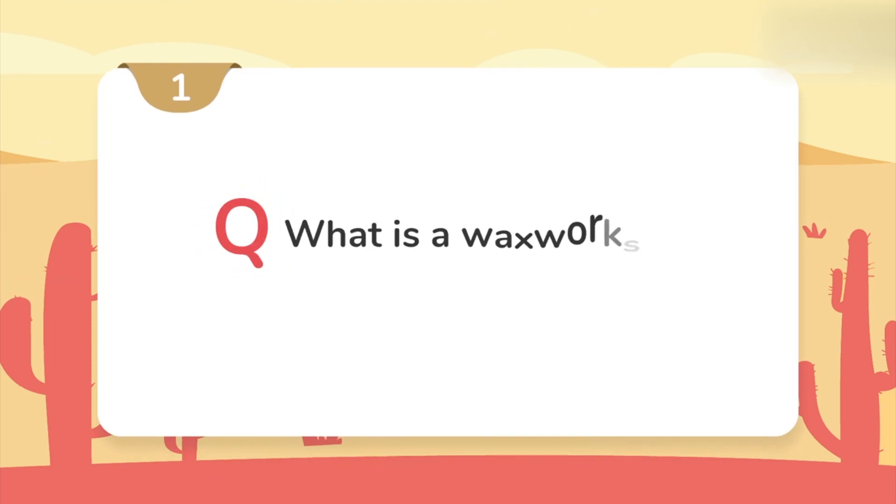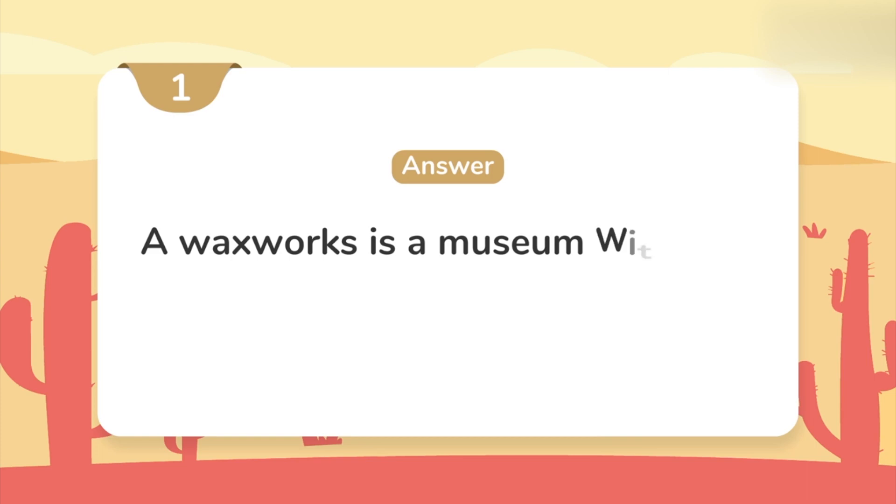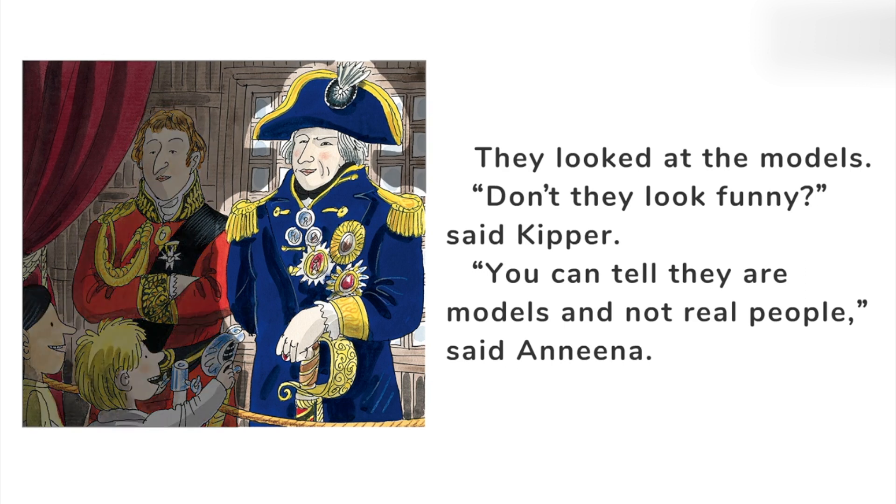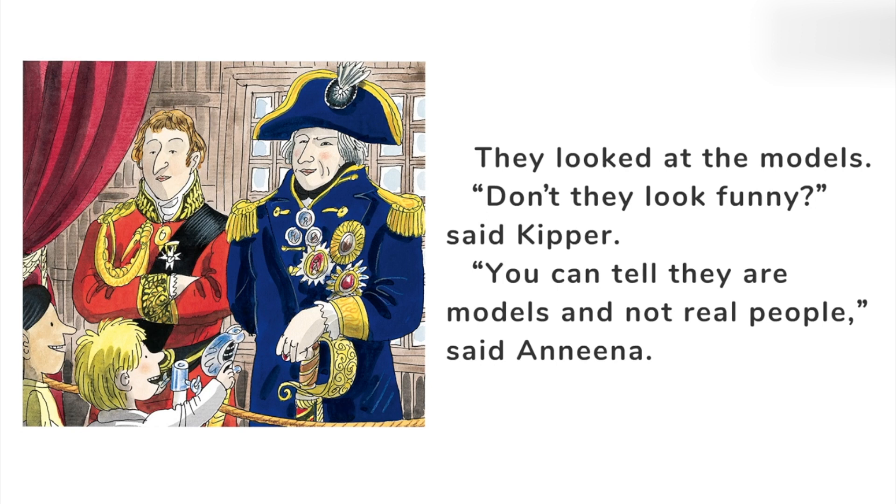A waxworks is a museum with wax models of famous people. They looked at models. 'Don't they look funny?' said Kipper. 'You can tell they're models and not real people,' said Nina. Do you know who the man in blue was? He was Admiral Nelson — the one who stood on top of the column in Trafalgar Square. He was everywhere in London. Do you think the models look funny? Well, I think I would look funny too if I wore those clothes.